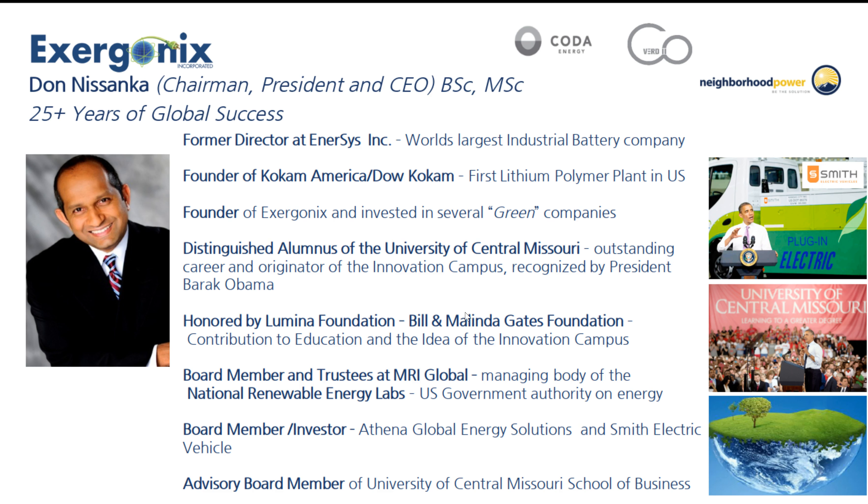Vertigo is our battery pack people — the lithium-ion battery creation guys. Neighborhood Power is actually putting up solar panels in both the commercial and residential arena. He's the former director of Intersys Inc. — go look up Intersys, it is the world's largest industrial battery company. He founded CoCam, now called CoCam America slash Dow CoCam, because he and Dow Chemical merged those together. It's the first lithium polymer plant in the United States, over in Missouri where Don Nisanka resides.